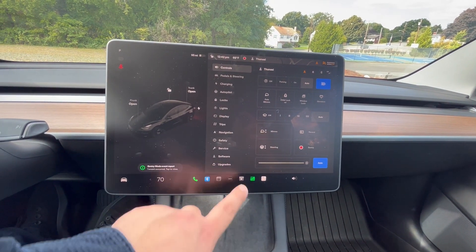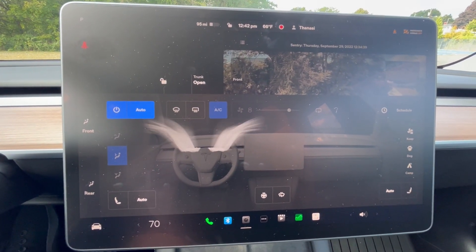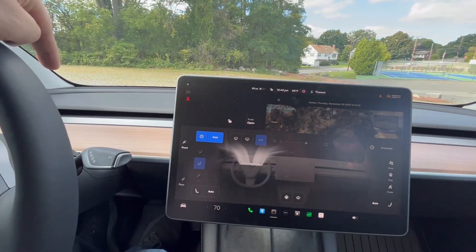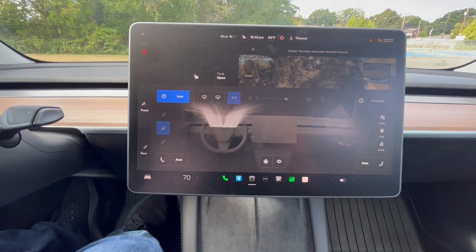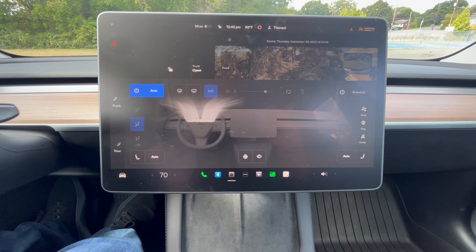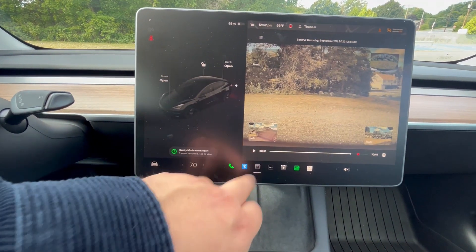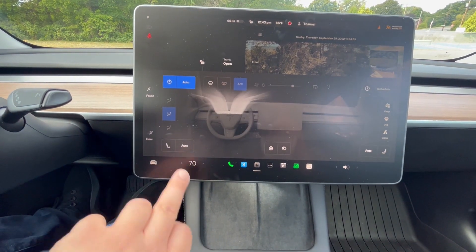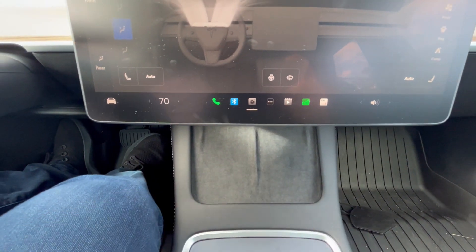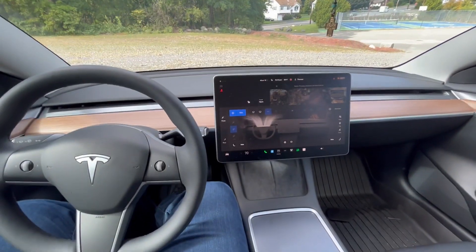Dual zone climate is standard, and this car is smart enough to understand that I am the only one in this vehicle, so it is only going to be blowing air on me. This entire wind channel in the back comes standard. There are heated seats at every position of this vehicle — front, back, and center back. You also have a heated steering wheel, and again, that is standard. You have two wireless charging pads standard, tons of storage, and you have autopilot, which is lane keep and radar cruise.